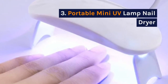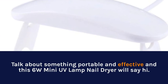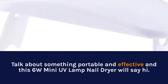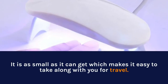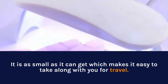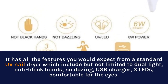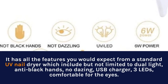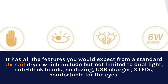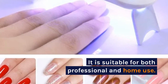3. Portable Mini UV Lamp Nail Dryer. Talk about something portable and effective — this 6W Mini UV Lamp Nail Dryer delivers. It is as small as it can get, which makes it easy to take along with you for travel. It has all the features you would expect from a standard UV nail dryer, including dual light, anti-black hands, no dazing, USB charger, 3 LEDs, and comfortable for the eyes. It is suitable for both professional and home use.